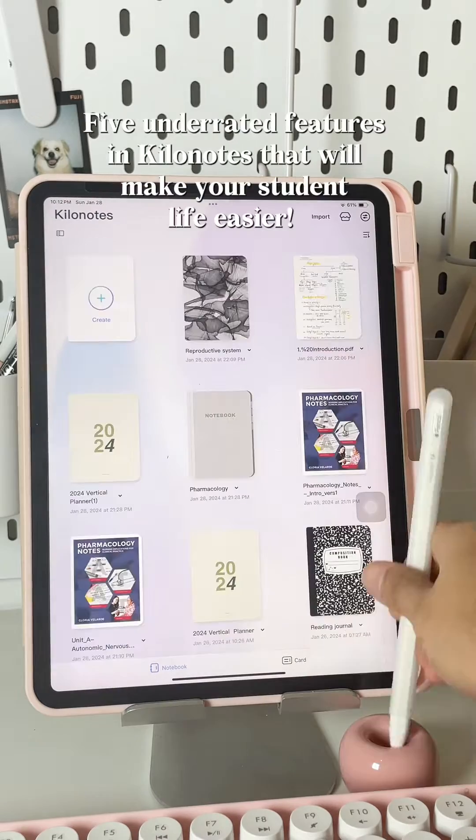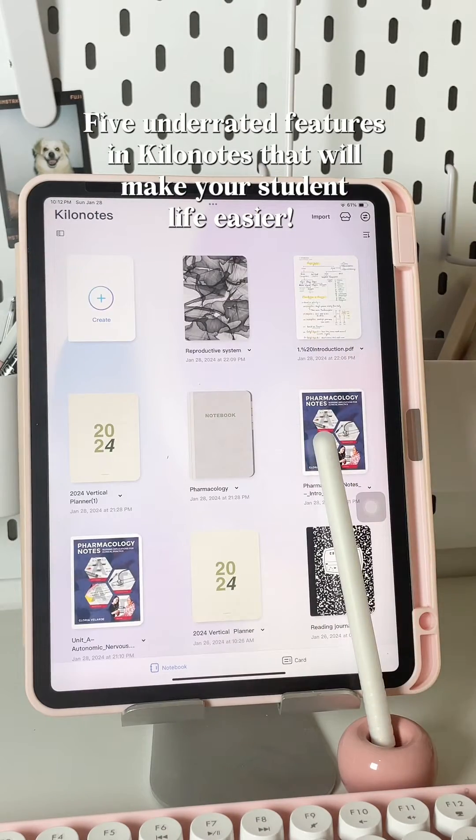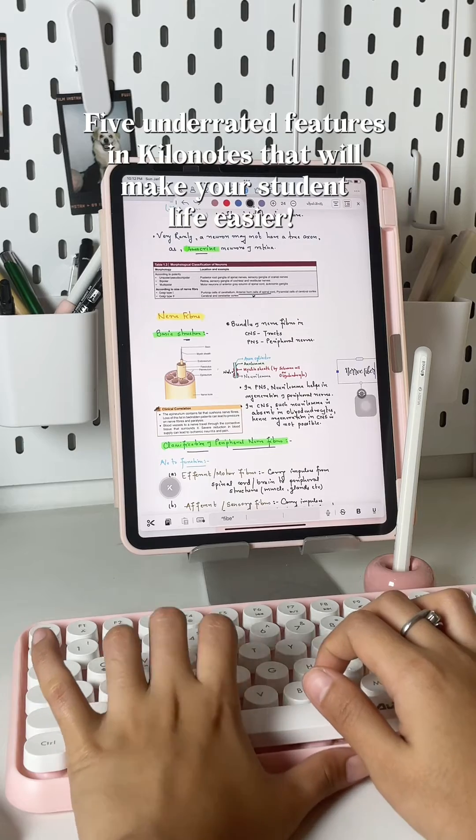There you have it, loves! Five underrated features in KiloNotes that will make your student life easier.